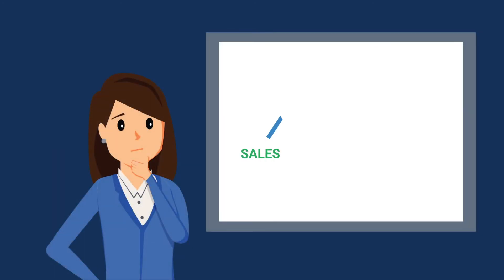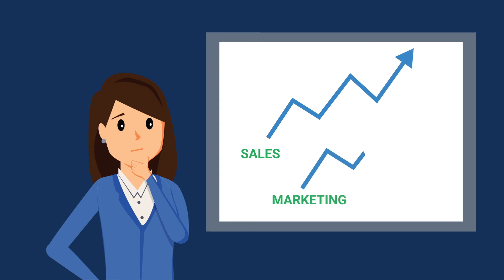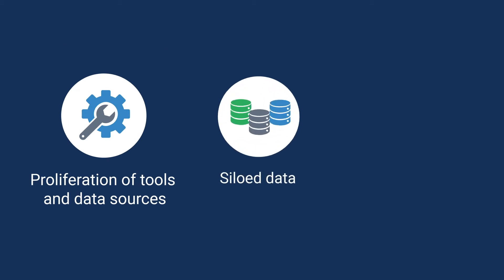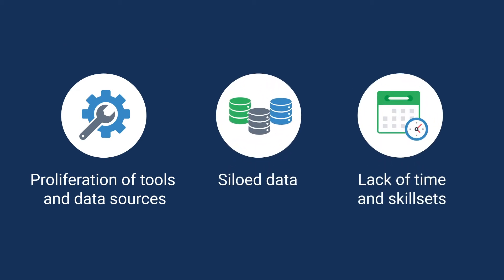Marketers today have access to more data than ever before, yet they are often still unable to efficiently report on the specific sales and marketing activities that are driving revenue, and which are driving it most effectively. A number of factors make it more challenging than ever for marketers to resolve these issues, including an ever-increasing volume, variety, and velocity of data.